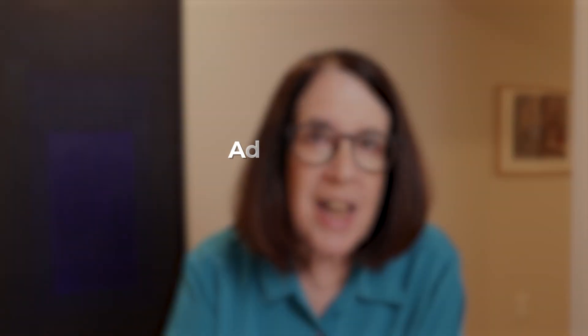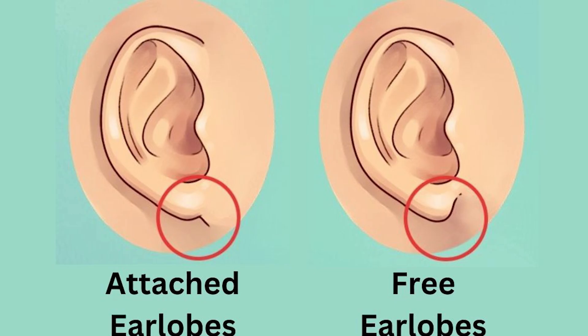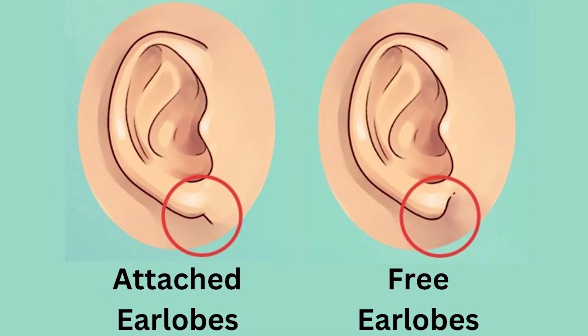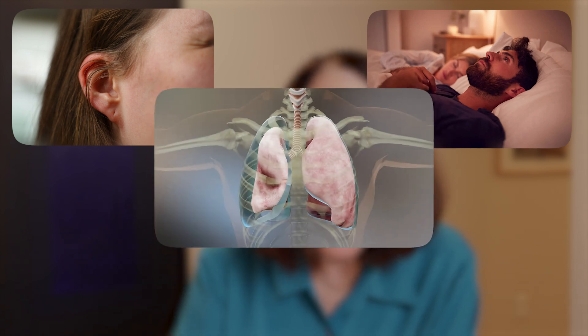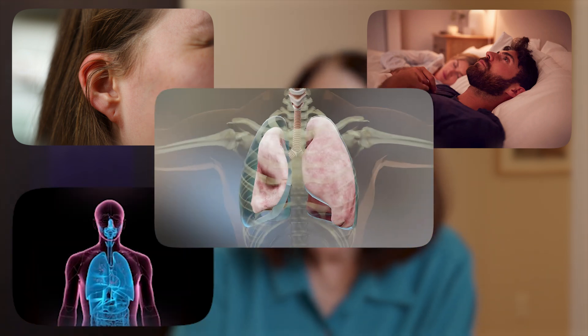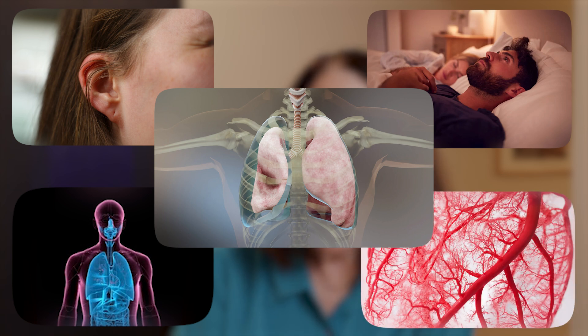The fifth feature that is sometimes seen is an attached earlobe — so the earlobe is not hanging down with a nice good place for an earring to be attached, but is rather attached directly to the face. So attached earlobes, sleeping with the eyes open, pneumothorax or a collapsed lung, and fragility of the hollow organs and the vascular tree are five things that may point us towards a diagnosis of vascular Ehlers-Danlos Syndrome.